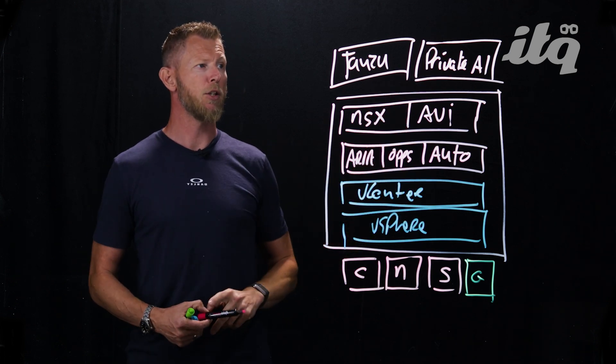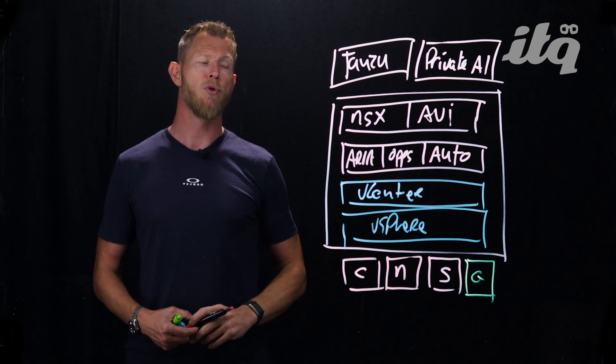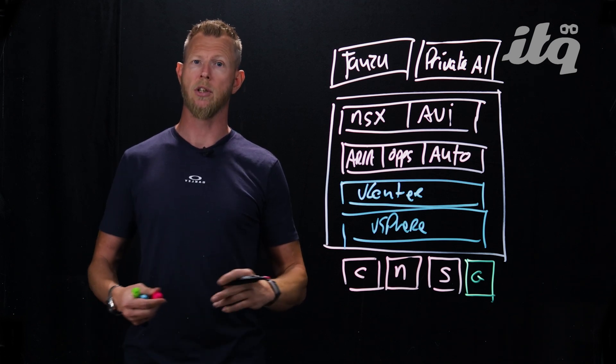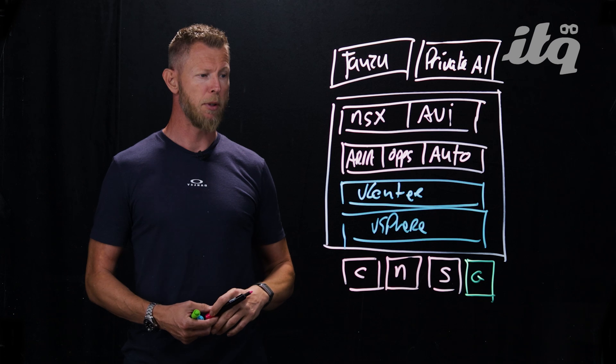Private AI is mainly powered by NVIDIA, but there are also possibilities to run private AI solutions on top of Intel CPUs. They are also working with AMD to pull off the same.